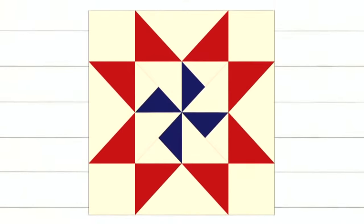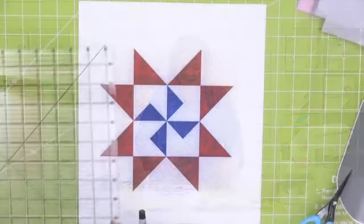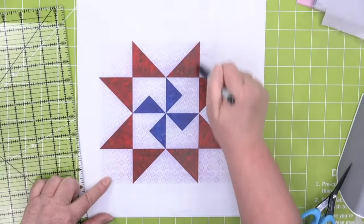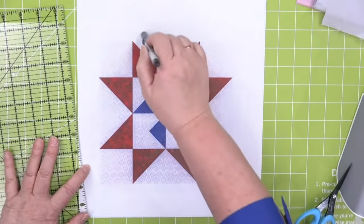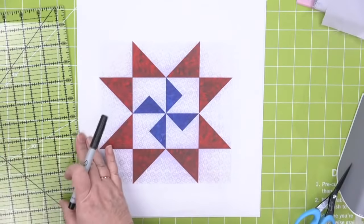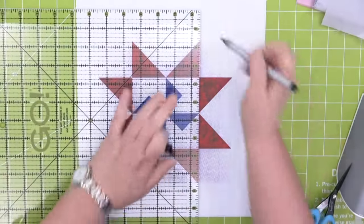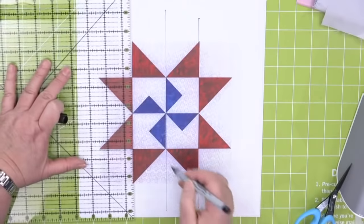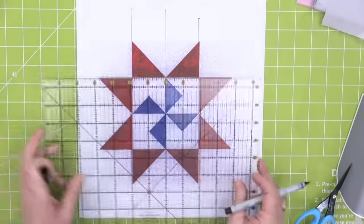This one is called Martha Washington Star. Look at it on screen — what shapes is it going to use? Big half square triangles and big squares, and the blue and white shapes are quarter square triangles. Where is the smallest standalone square? It's going to be right here — one, two, three, four across and one, two, three, four down. So it's on a four-by-four grid. Using the eight-inch cube, I'm going to show you this trick.